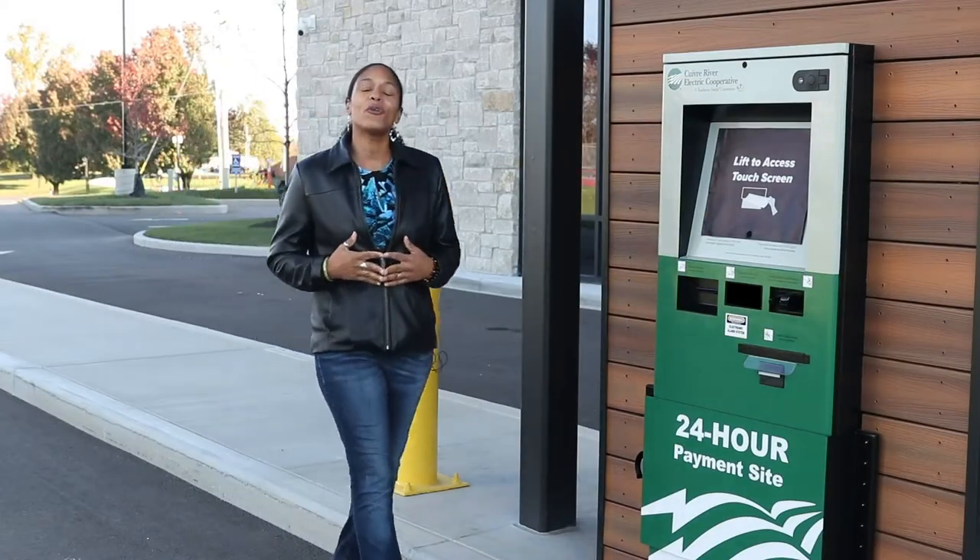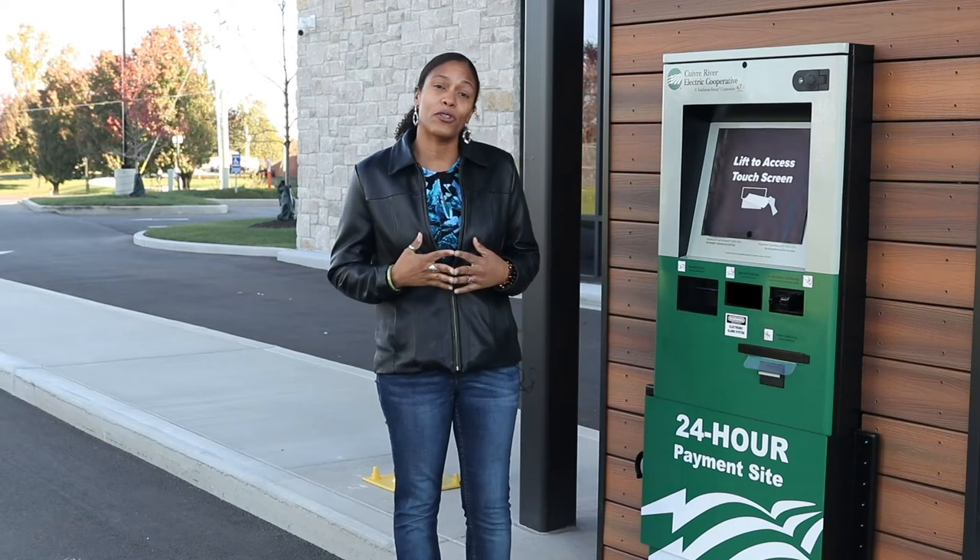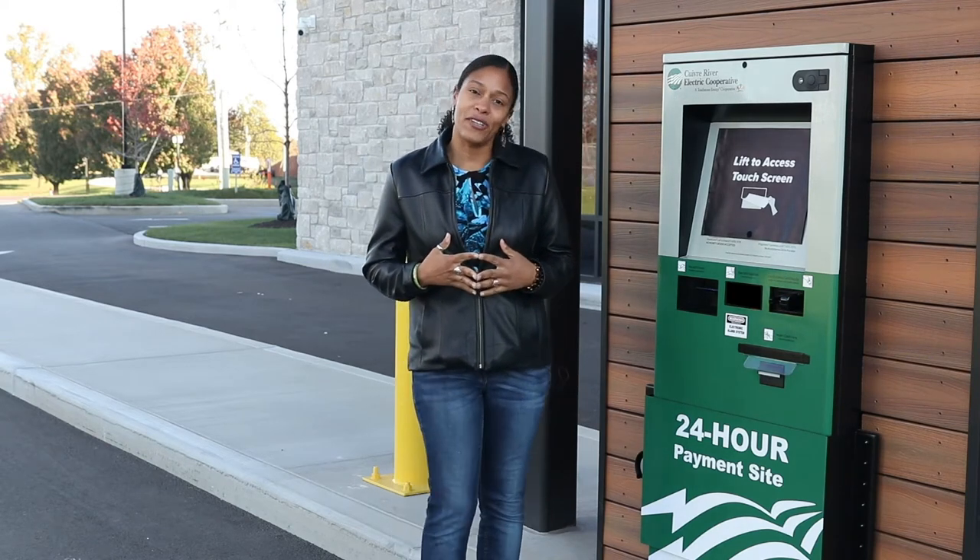Hello, I'm Roxanne with Quiver River Electric Cooperative, and today I'm going to show you another option for how you can pay your electric bill at any time of the day or night.